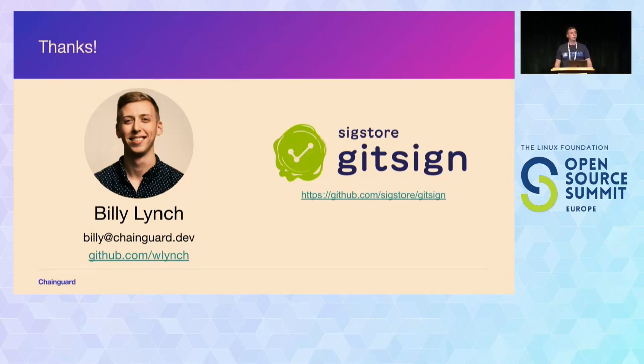Q: Isn't part of Git being offline distributed? If I'm on a plane without internet, I can still sign commits and push later. Doesn't this break that workflow? A: Yes, to some extent — it's a trade-off. We need to publish to the transparency log. What some people do is just disable GitSign temporarily while on a plane, then once you're back and want to rebase and push for a PR, you can do that later. It's not perfect, but yes, that trade-off exists.